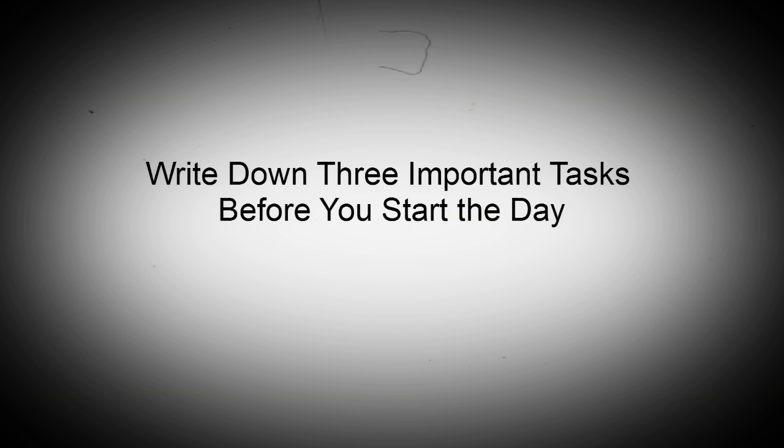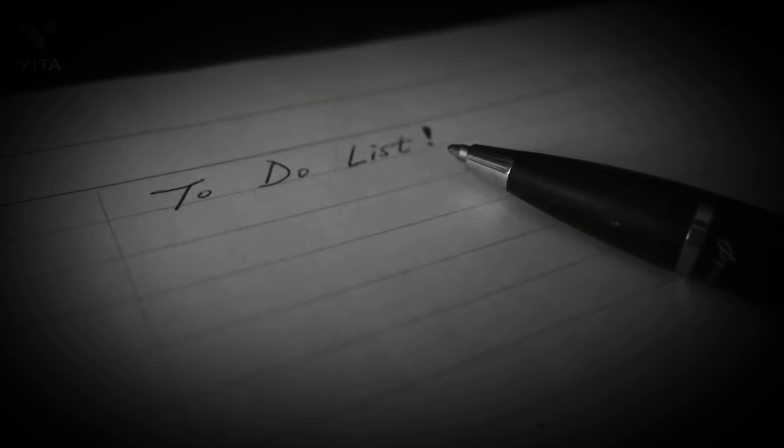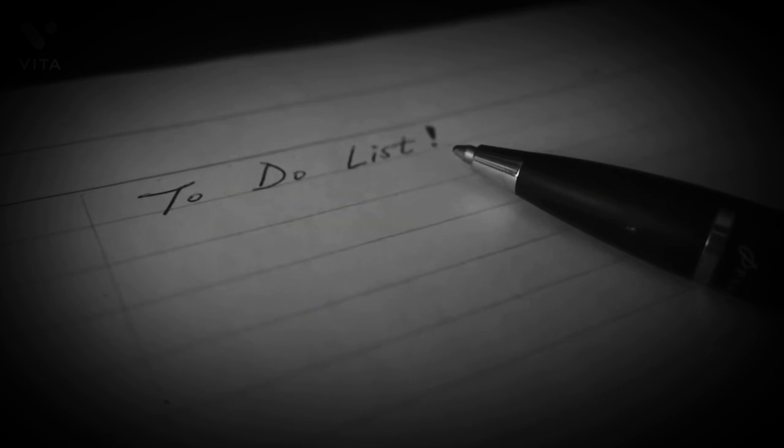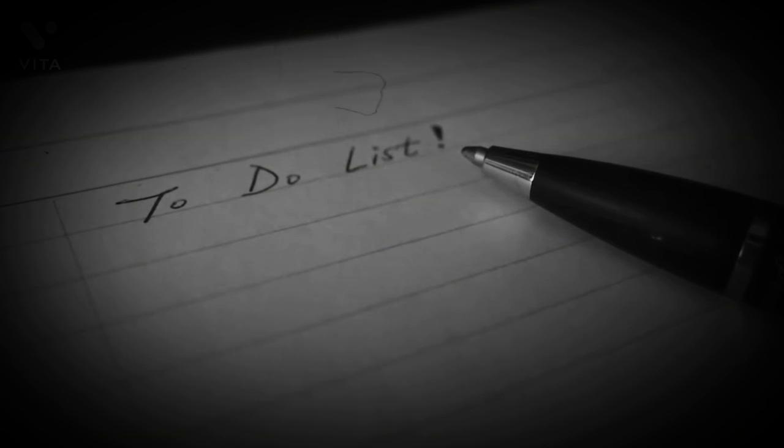Write down three important tasks before you start the day. Ambiguity during work is a productivity killer. Before you start your workday, you should take some time to prioritize the top three tasks that you need to complete for the day.